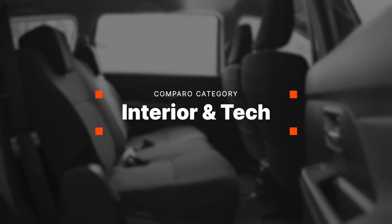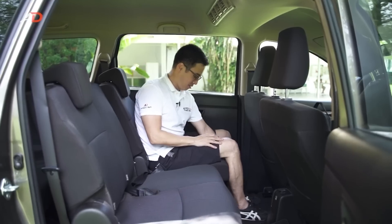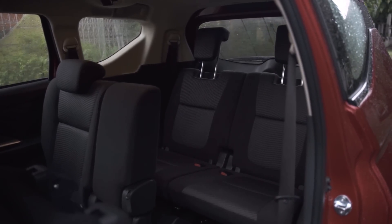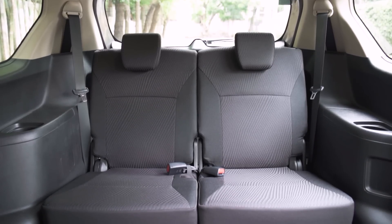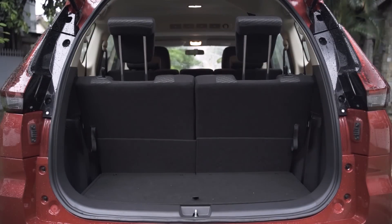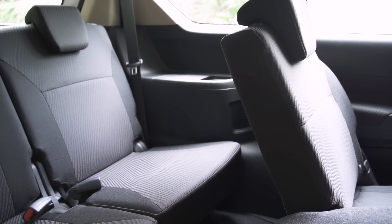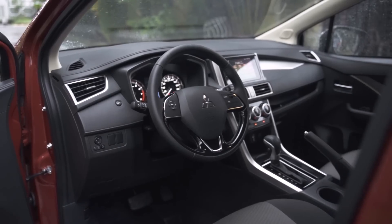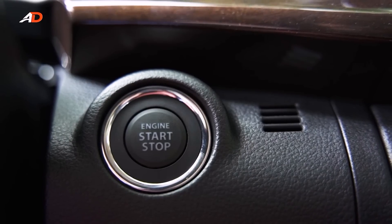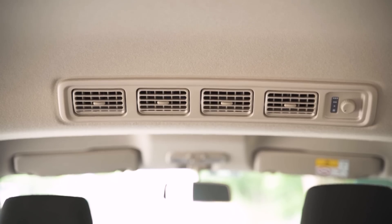Both automobiles are spacious — legroom and headroom are roughly the same on both models, with the Mitsubishi Expander having just a little bit more elbow room. Ingress and egress to the Expander's third-row seats are much easier thanks to its tumbling second-row seats. Both MPVs get 150 liters of cargo space with all seats up, and you can maximize this by folding all seats for a flat loading area. Standard features on both models include a push-start button with smart keyless entry, steering wheel audio controls, fabric seats, and rear air conditioning vents.